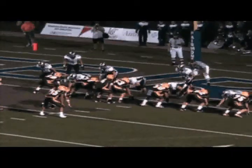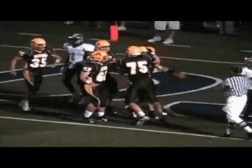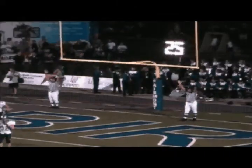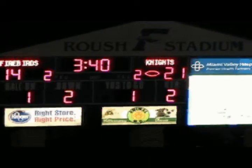Here we go. Second down and goal. Here's Pitzer under center, turning, getting off. Talby over the right side — in there, touchdown! Cody Talby. Here's Andrew DiMario, a first-year place kicker for Alter, a sophomore. He puts this one up and through. It's Alter 21, and the Fairmont Firebirds 14.